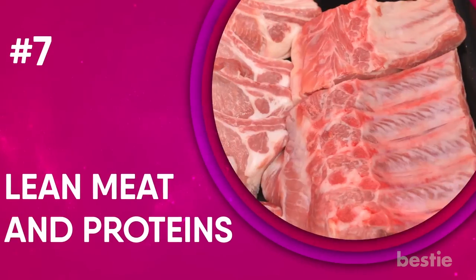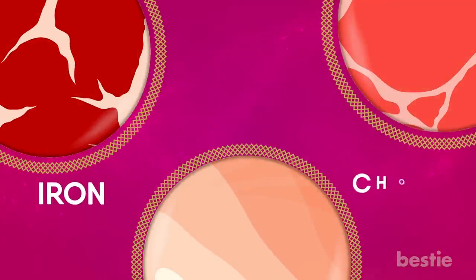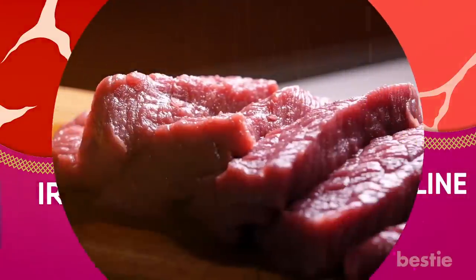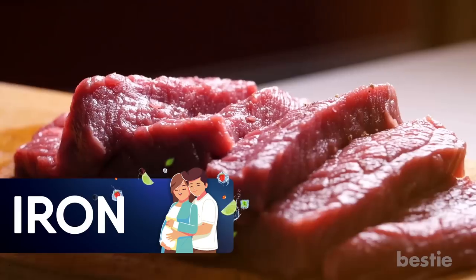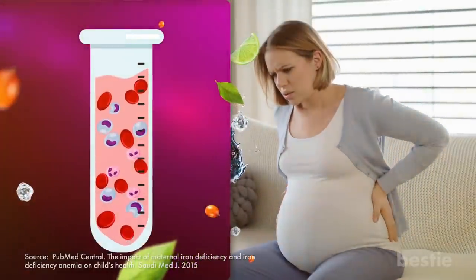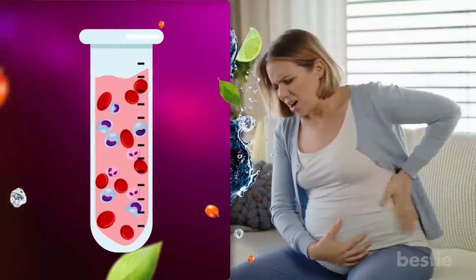7. Lean meat and proteins. Lean meat, such as beef, pork, and chicken, come packed with high-quality protein. Beef and pork are also great sources of iron, choline, and B vitamins. The other advantage of eating lean meat is the amount of iron you get. If you don't have enough iron in your body, you could suffer from iron deficiency anemia, which also increases the risk of low birth weight. It can cause other complications as well.